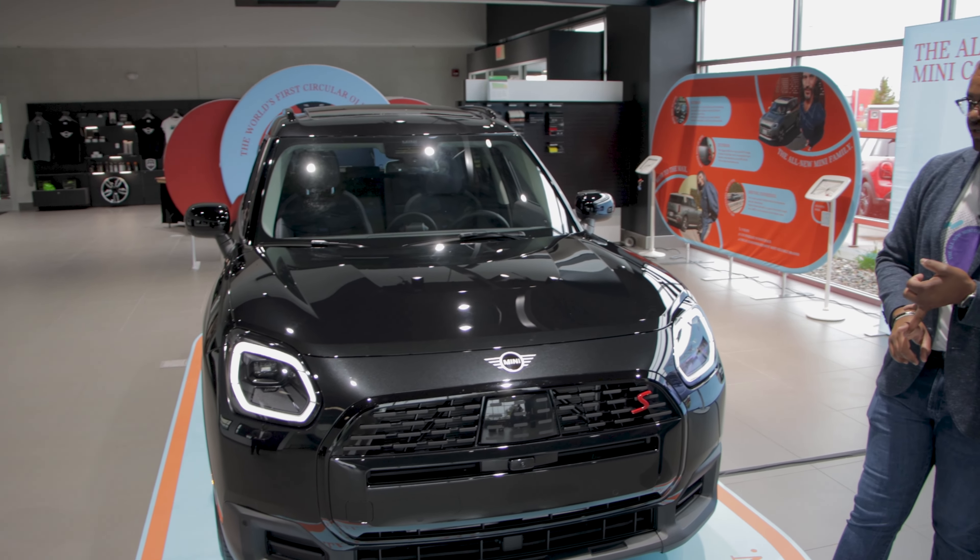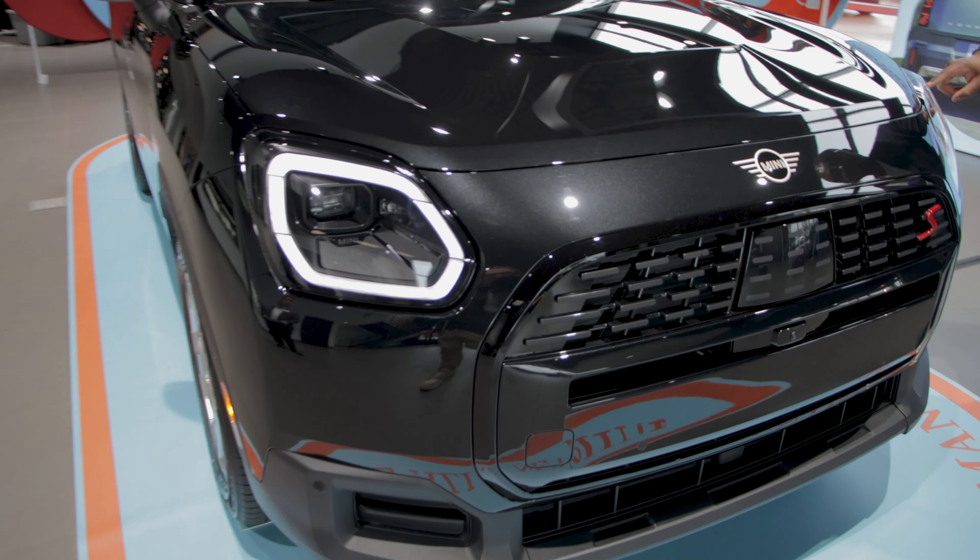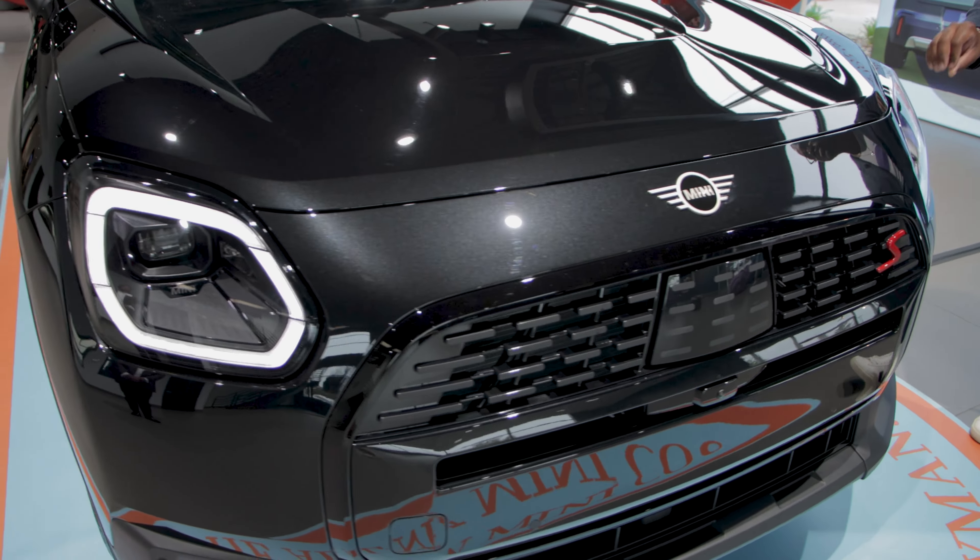And blind spot monitoring. One of my personal favorite features are going to be the customizable daytime running lights and tail lights with three signature designs.